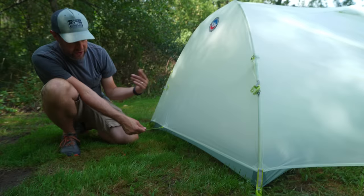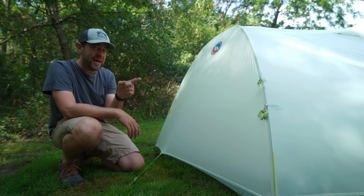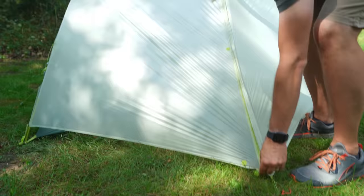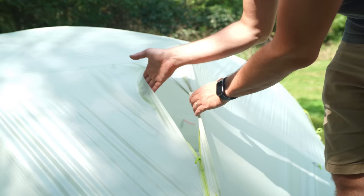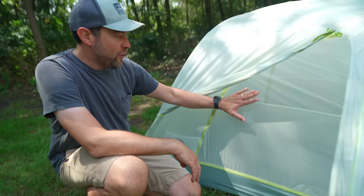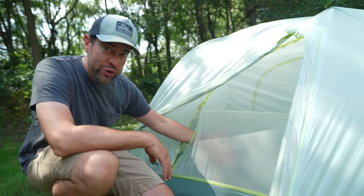What Big Agnes has done — that a lot of manufacturers are doing to help with ventilation that the Nemo surprisingly does not have — is the dual zipper. There's a zipper at the bottom to unzip, but there's also another zipper so you can open the top for ventilation, with a little awning to help stop rain from coming in. There is a bit of a privacy wall if you have the rainfly off, but it's kind of see-through, so not much of a privacy wall if you ask me.